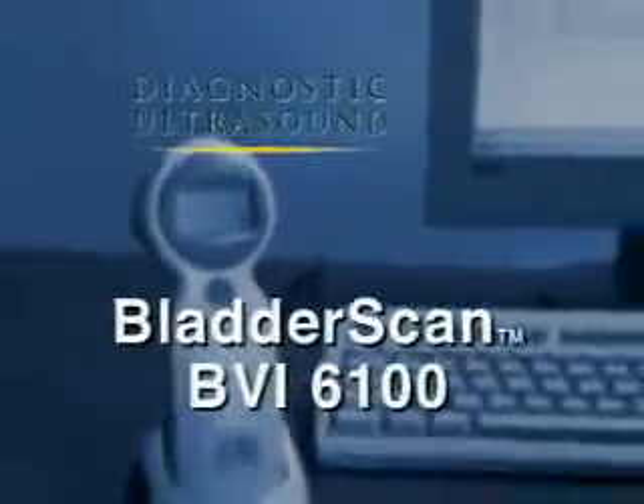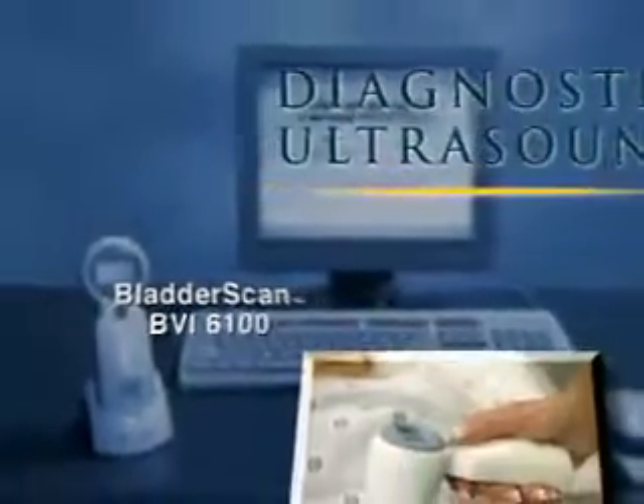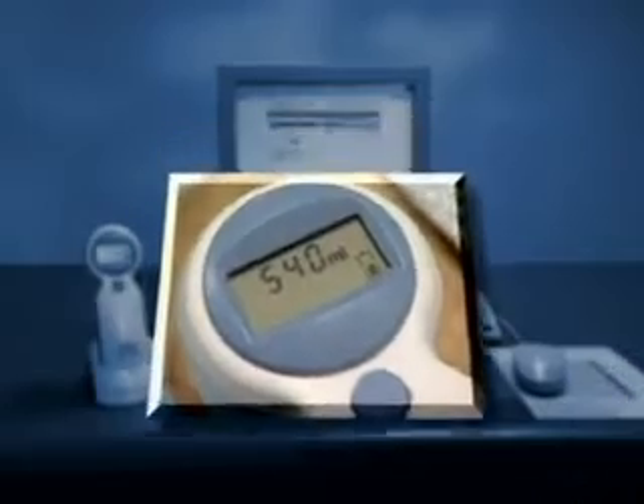Diagnostic Ultrasound's patented BladderScan BVI6100 is a unique handheld tool that helps you, the health care professional, provide the highest quality care for your patients. Thanks to BladderScan technology, catheterization solely to determine bladder volume is now obsolete.